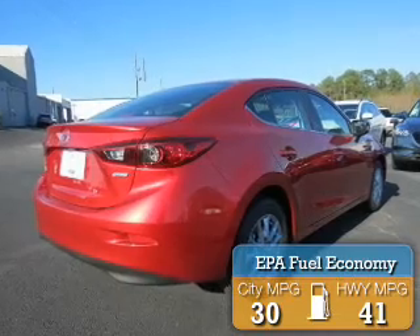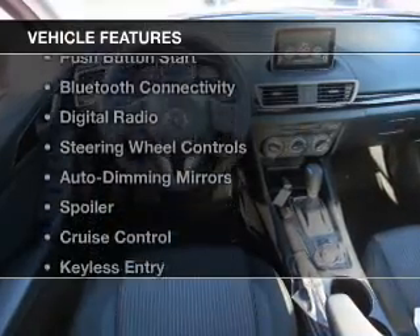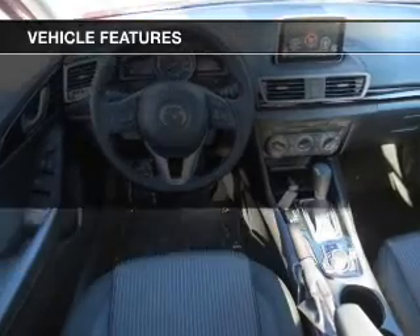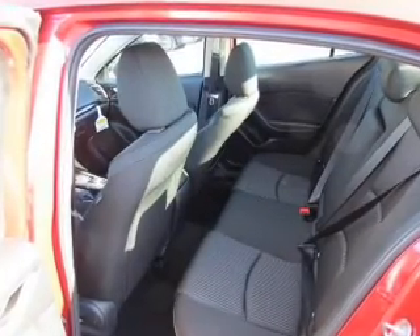Great fuel efficiency saves you money by requiring fewer trips to the gas station. The features include a sunroof, push button start, Bluetooth connectivity, digital radio, and steering wheel controls.